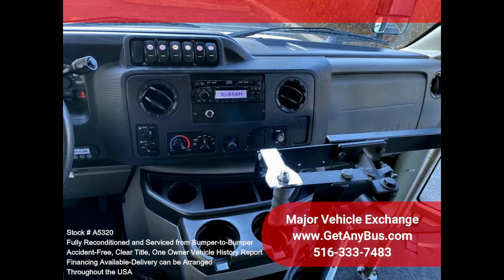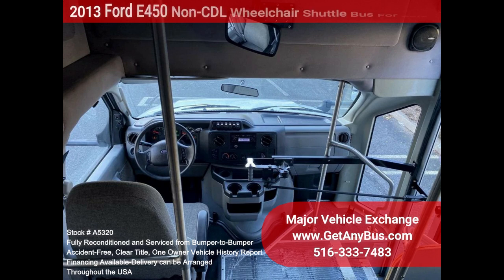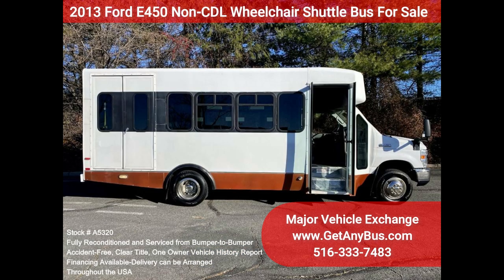This Eldorado bus was quality built, as you can tell by the pictures. The interior is in excellent shape, having been cleaned regularly. A reclining driver's chair provides the driver with complete comfort on long trips. This premium-quality bus is spacious and can accommodate up to two wheelchair positions, guaranteed to provide passengers and drivers with a smooth and comfortable ride.